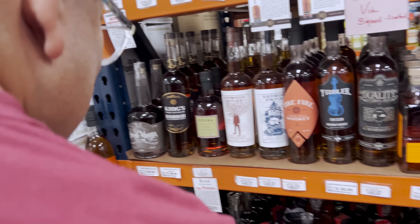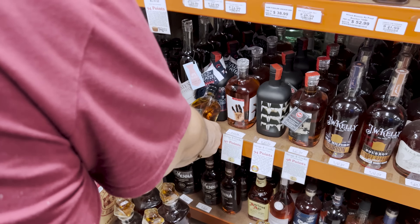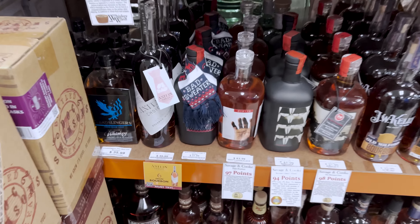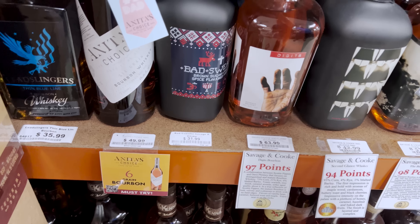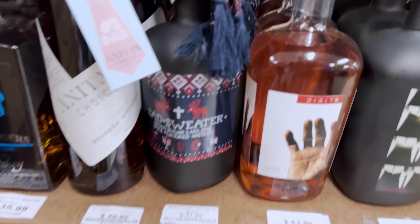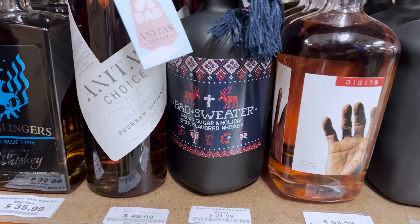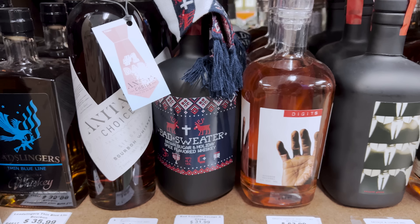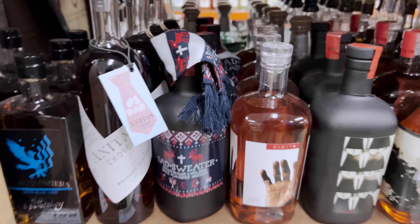Someone spots 'Bad Sweater' — a brown sugar and holiday spice flavored whiskey. They joke it tastes like Christmas and debate whether to buy it and save it for the holidays.